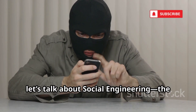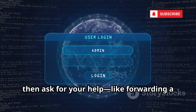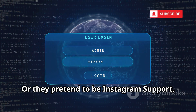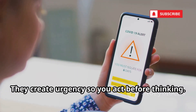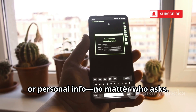Now let's talk about social engineering — the art of tricking you, not your device. Hackers build trust, then ask for your help, like forwarding a password reset link. Or they pretend to be Instagram support, demanding your password or a code. They create urgency so you act before thinking. Never share your password, codes, or personal info, no matter who asks.